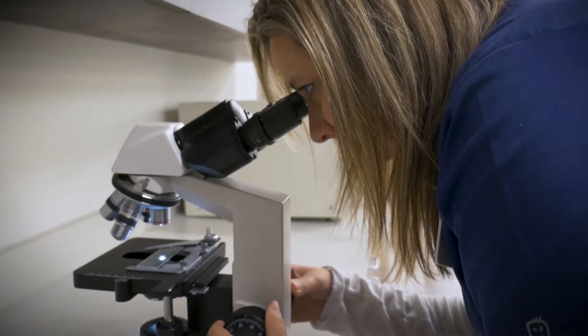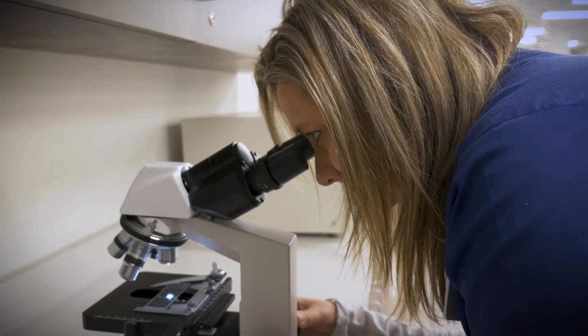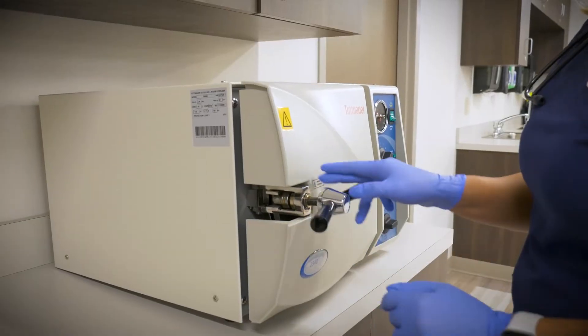We also have an area set aside for our microbiology skills, so we can actually spin down blood samples, test them under the microscope, looking at what all the cells look like, and using our autoclave for sterile processing.